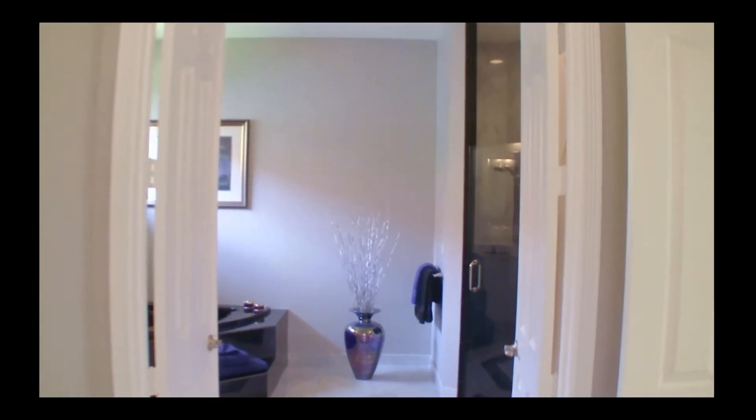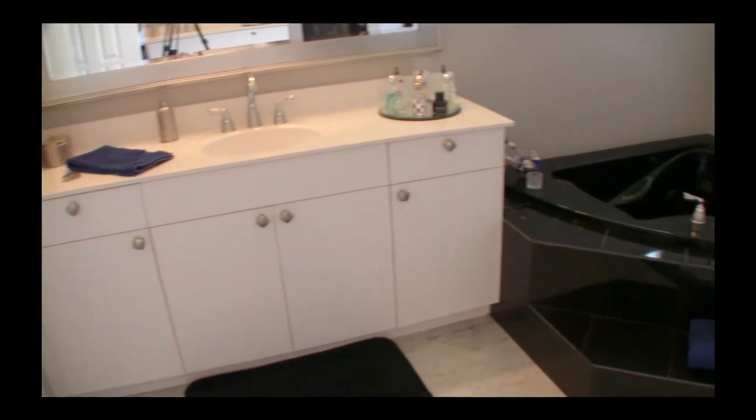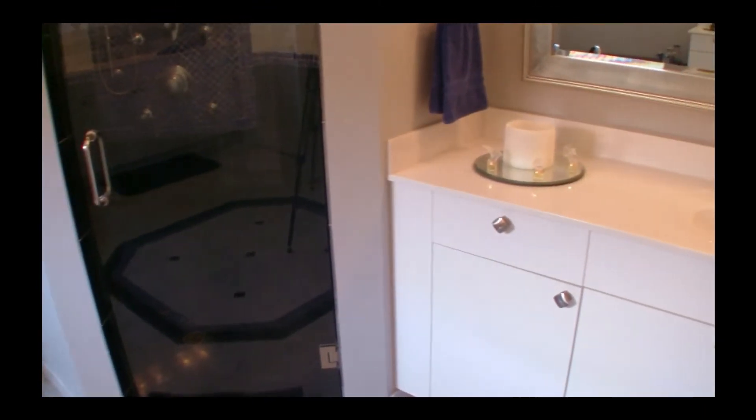With double doors leading to the master bath, you'll find his and hers sinks, a large sunken tub, and a beautifully tiled shower with multi-shower heads.